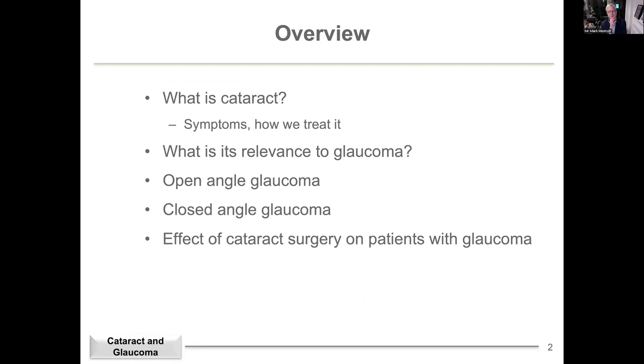The important thing people want to hear tonight is what's relevant to glaucoma, how it influences the decision making, what cataract does to pressure in glaucoma if you have a cataract operation. Most of the audience will have open angle glaucoma, but some will have narrow angle glaucoma, and cataract treatment is a very important part of that.